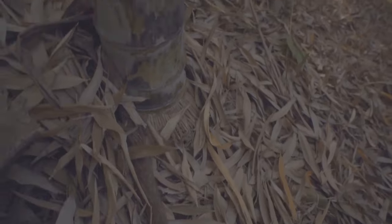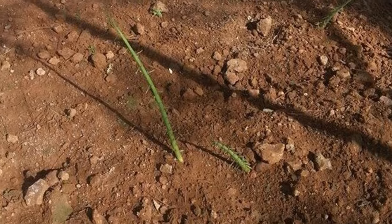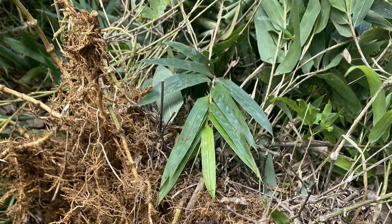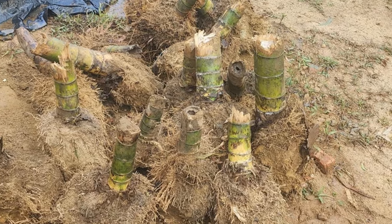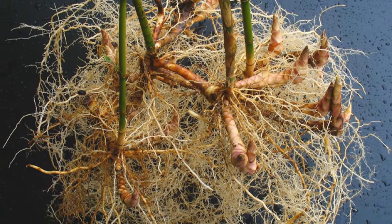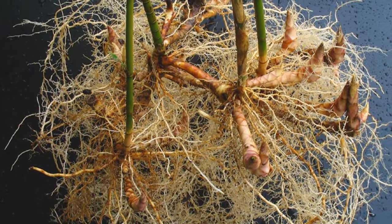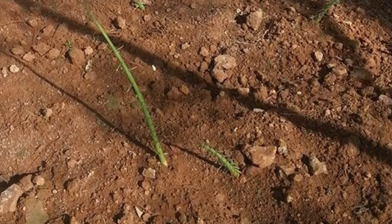Rhizome propagation. Rhizome division is another way to propagate Moso bamboo. This method is typically faster than growing from seed. You'll need to carefully dig up a portion of the bamboo clump. Look for rhizomes with healthy buds, as these will develop into new shoots. Divide the rhizomes using a sharp, clean tool, ensuring each division has sufficient roots and buds. Replant them at the same depth they were originally growing.